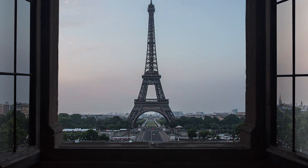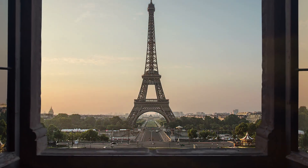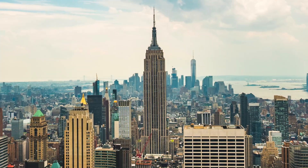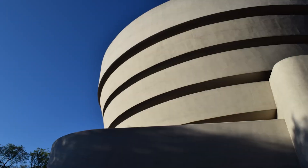We live in a world full of structural wonders: the Eiffel Tower, the Firth of Forth Bridge, the Empire State Building, the St. Louis Arch, and the Guggenheim Museum.